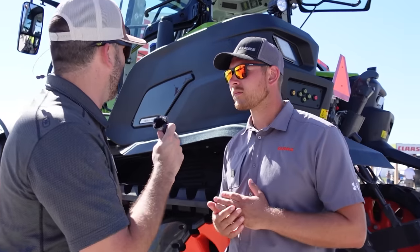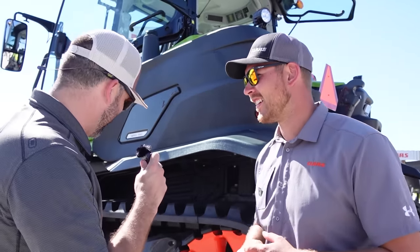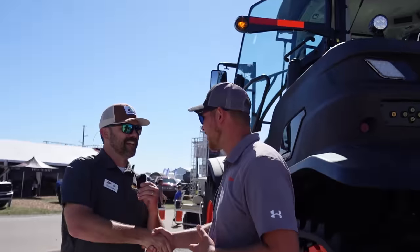That is awesome. Well, I know you're busy at this show. Thank you for taking a little bit of time. This thing is absolutely awesome. We'll see you around the farm. Thank you, Clint. Appreciate it.